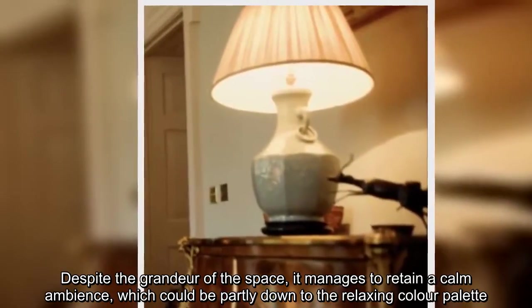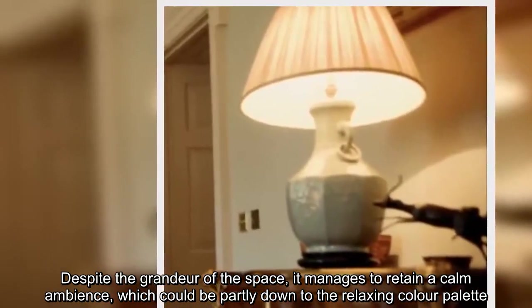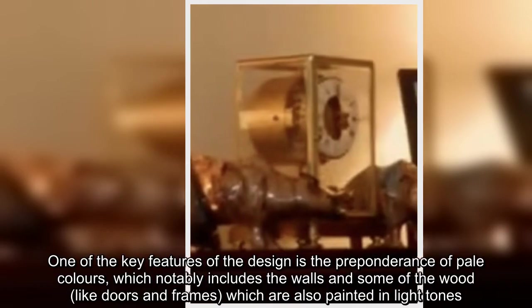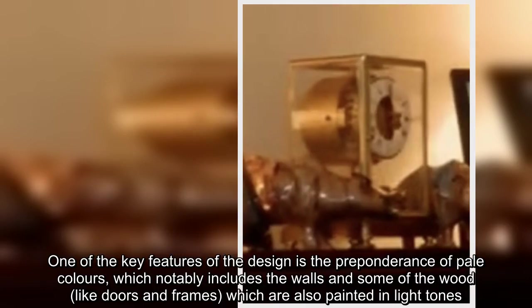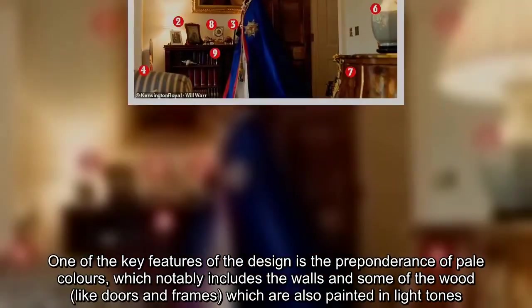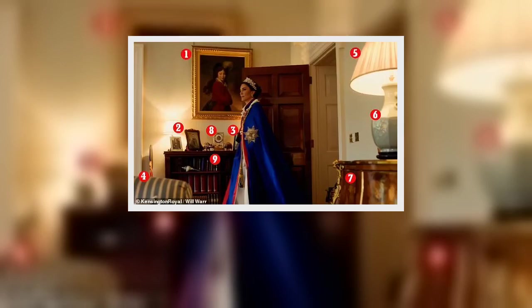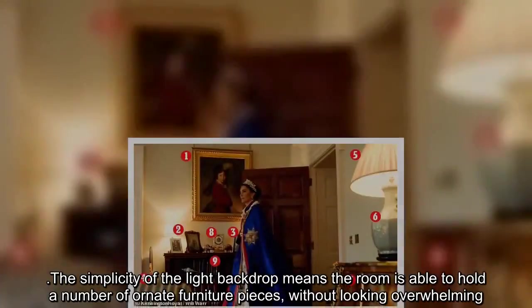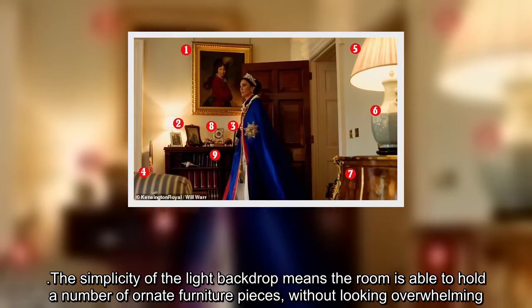Despite the grandeur of the space, it manages to retain a calm ambience, which could be partly down to the relaxing color palette. One of the key features of the design is the preponderance of pale colors, which notably includes the walls and some of the wood, like doors and frames, which are also painted in light tones. The simplicity of the light backdrop means the room is able to hold a number of ornate furniture pieces without looking overwhelming.